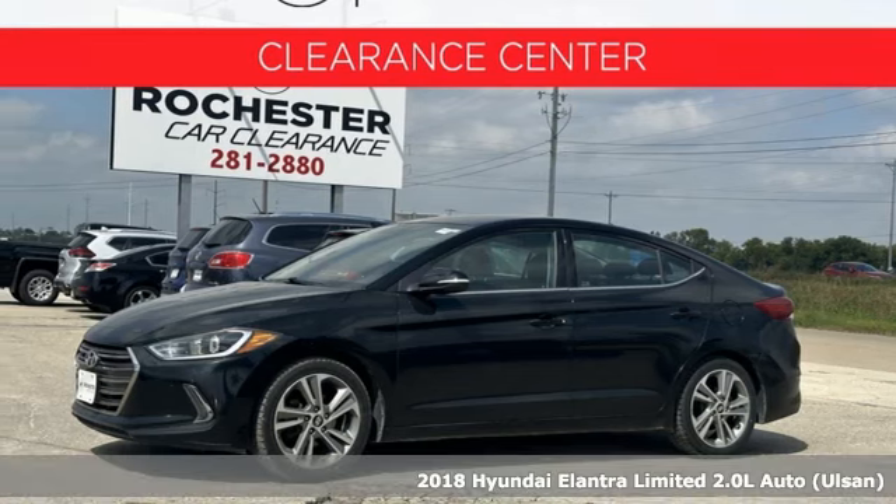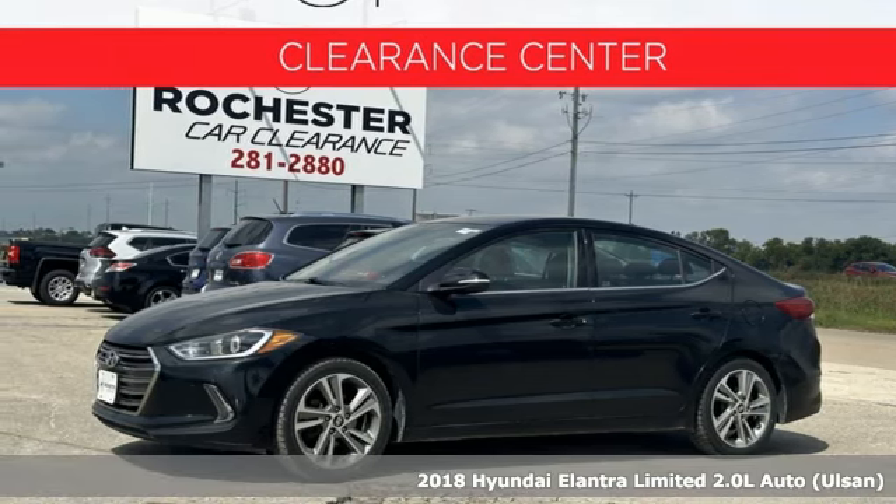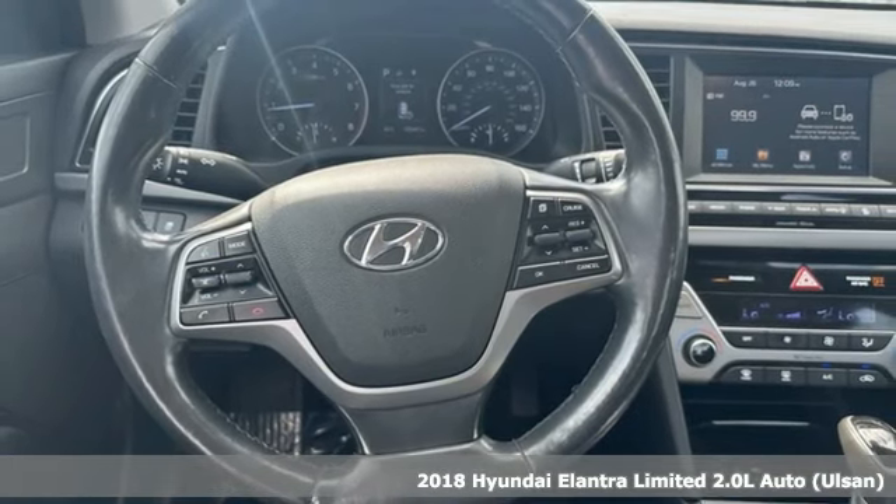Here's a 2018 Hyundai Elantra challenging convention to find a better way. It's the Hyundai way.